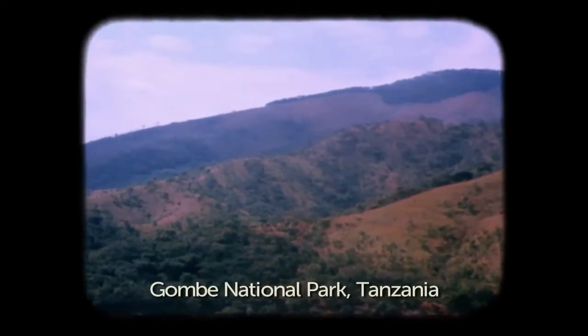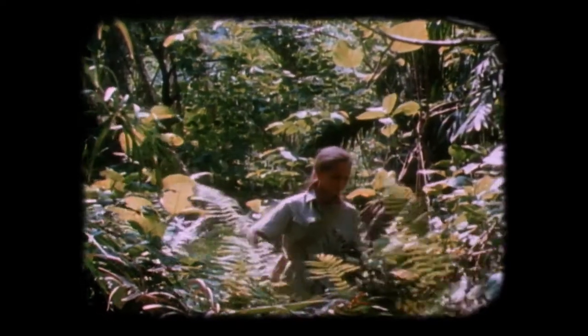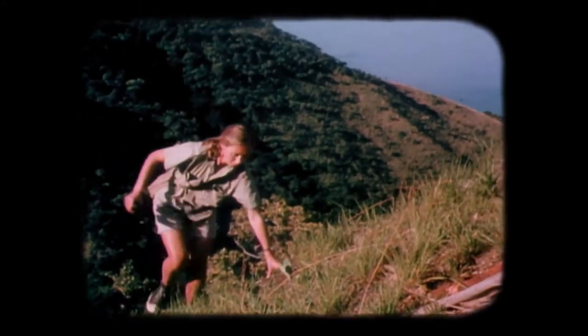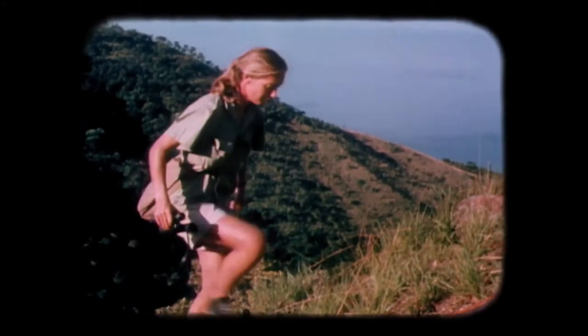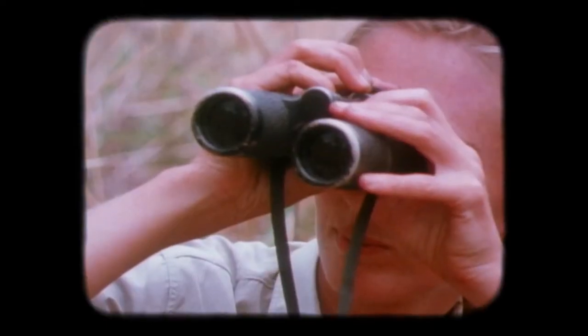When I first got to Gombe, it was 1960. At that time, it was forest all the way along the lake, and you could climb up to the top of the rift escarpment and look down. There was chimp habitat forest everywhere.